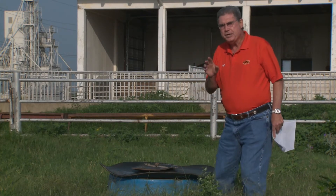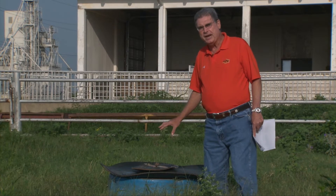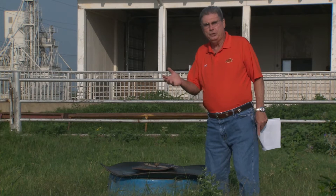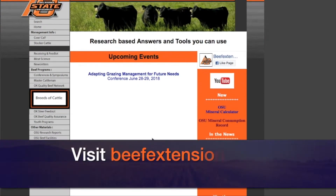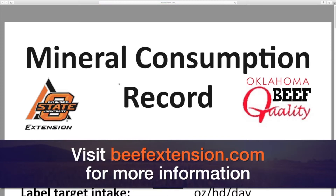You can get some help in terms of how to monitor the mineral intake on the pastures on your operation by going to the osubeefextension.com website. On the right side of the front page you'll see a place where you can download a mineral recording sheet where you can keep track of the amount of minerals you've taken out to individual pastures.